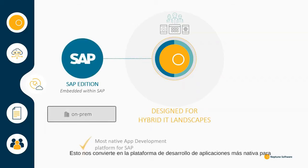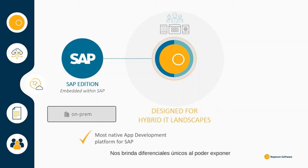This makes us the most native app development platform for SAP use cases. It gives us unique differentiators in being able to expose SAP business logic and turn them into APIs ready for use in your applications.